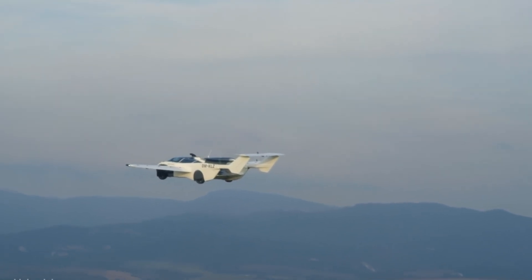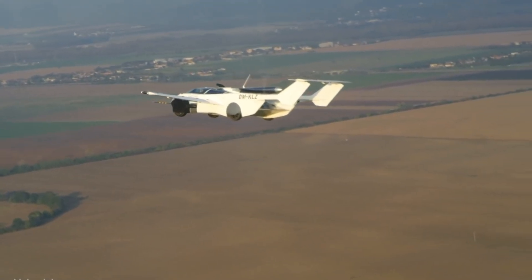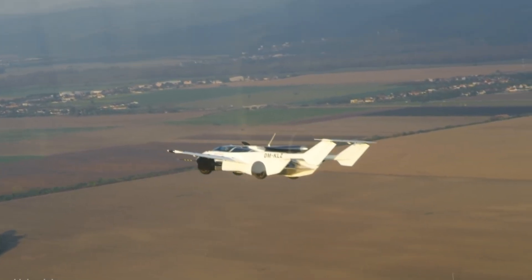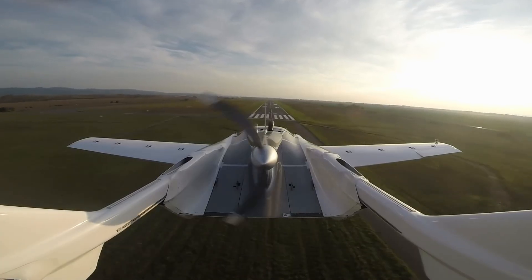A major milestone was achieved in April 2024 when it completed a successful intercity flight between Nitra and Bratislava in Slovakia, signaling a bold step forward in the evolution of hybrid mobility.